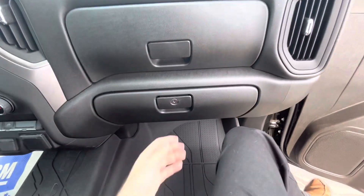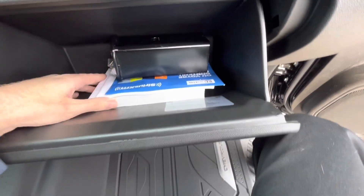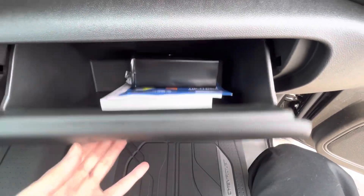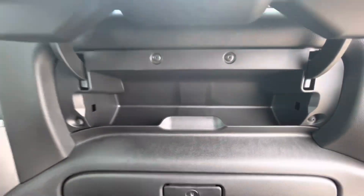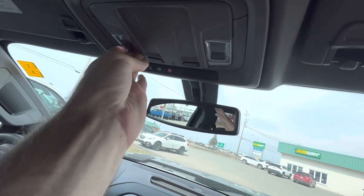It does have two glove boxes on the passenger side. There's one over here which comes with the owner's manual and Sirius XM guide, and there's one over here as well. It does have OnStar and your dome lamps on top.